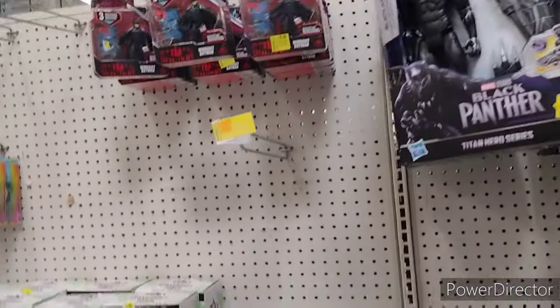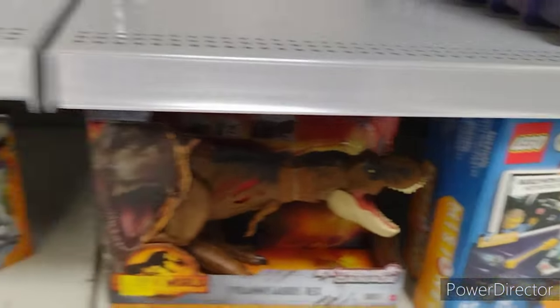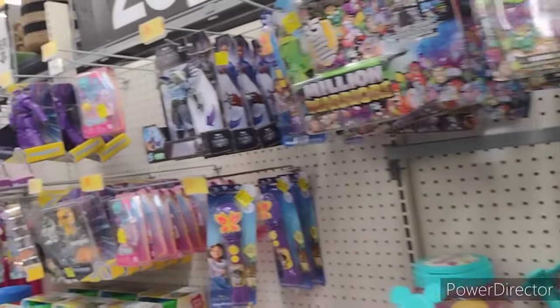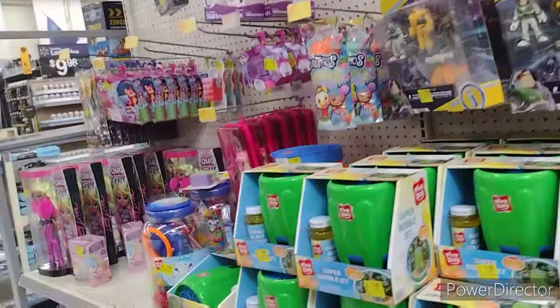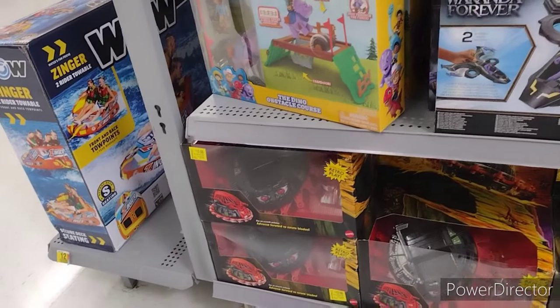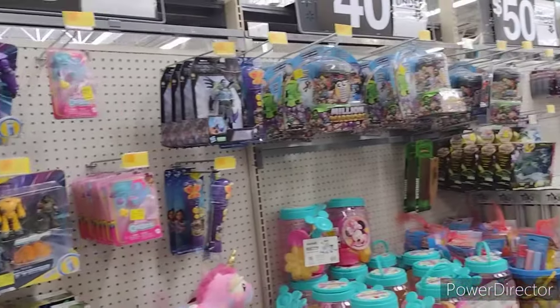They got some Black Panther stuff. Some more Lego down there for $31, Lego City sets. They got the Rotons down here — they are $13. They're now $9 at the Sevierville Walmart. I'm surprised that the Newport Walmart clearance section is worse than the Sevierville Walmart one. I'm shocked.